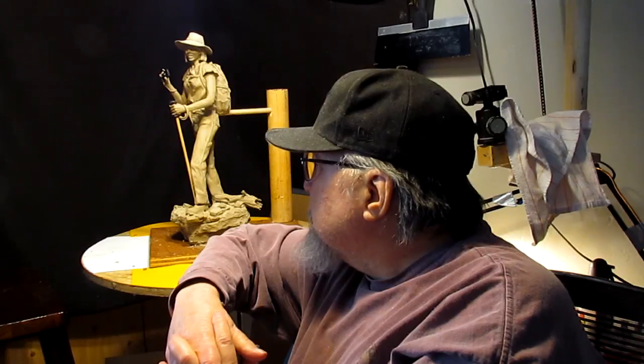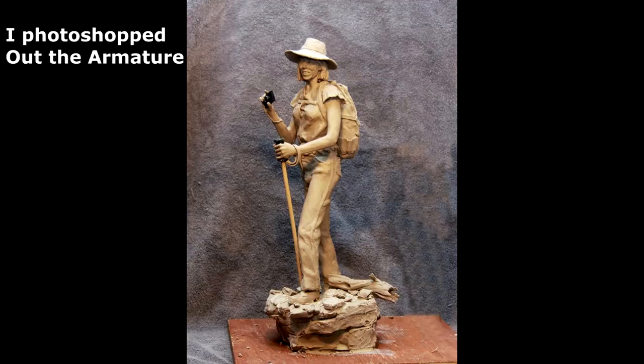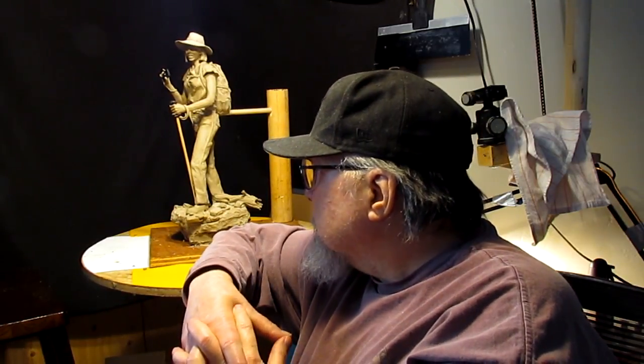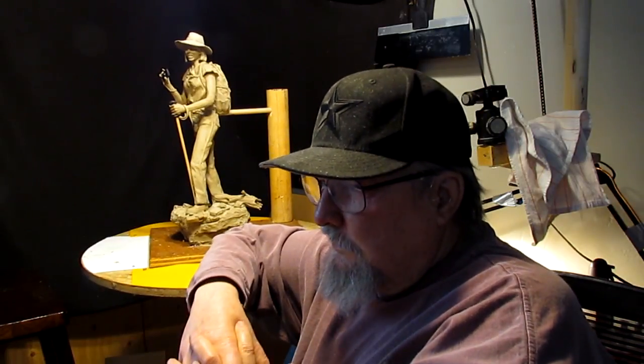Here's the picture I took of it. What I did was I took out the armature — the support in the back of her — so you could get a better view of what it's going to look like once it's cast. Clay won't look the same as a bronze when it's finished, and that's just the way it is.